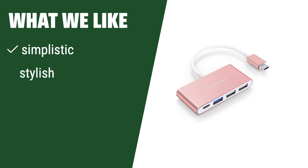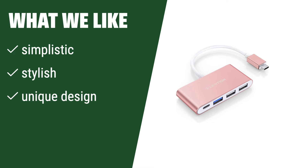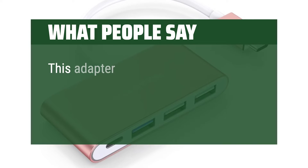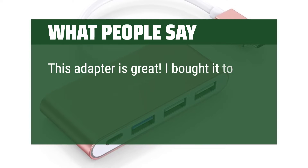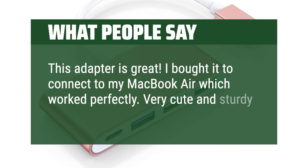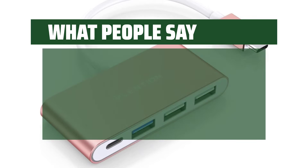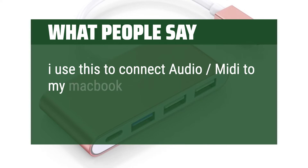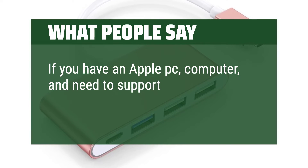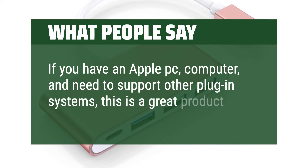What we like: simplistic yet stylish design. Its unique look sets it apart from other hubs. If you are looking for something that combines functionality with style, this is the one for you. What people say: this adapter is great — I bought it to connect to my MacBook Air, which worked perfectly. Very cute and sturdy. I use this to connect audio MIDI to my MacBook. If you have an Apple computer and need to support other plug-in systems, this is a great product.